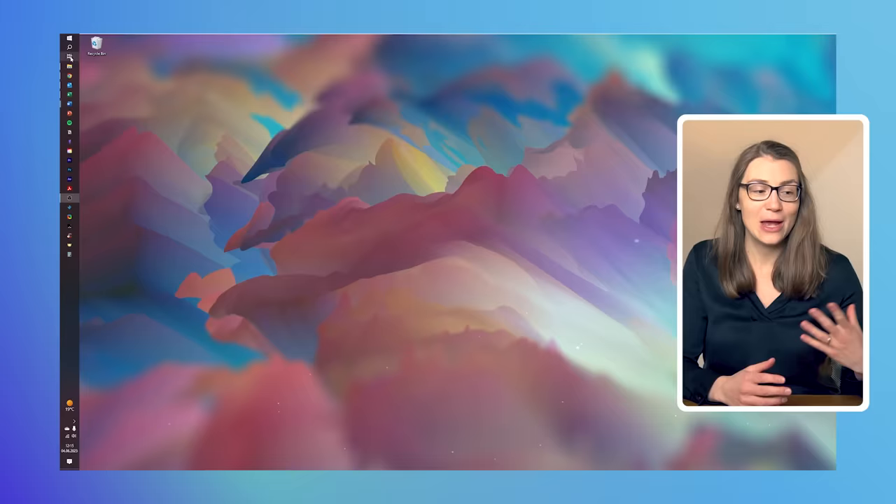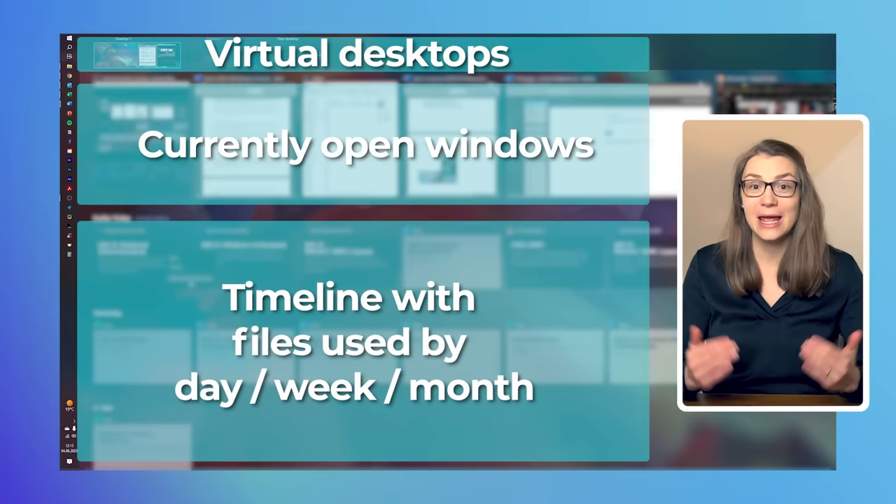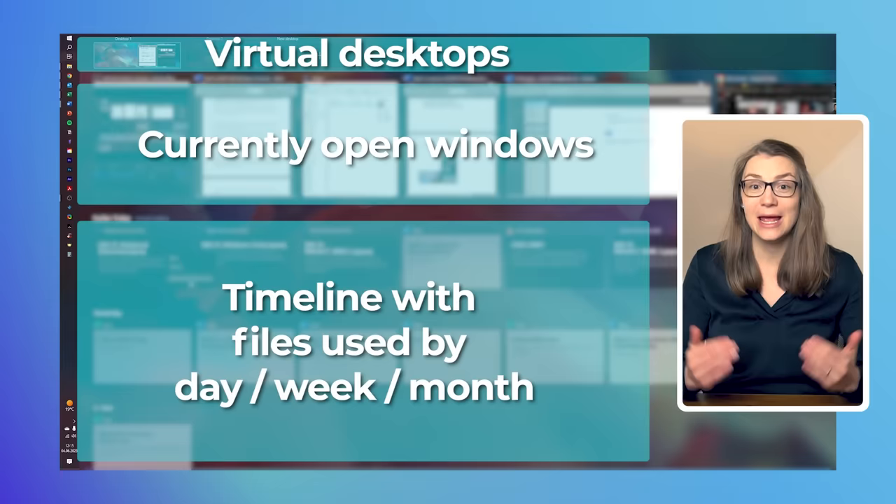Sometimes you might get lost with all the open windows and programs — we all do because there are just so many things and information we want to look up when working on a project. To not get lost and keep an overview of what you're currently working on or used to work on, you can use the shortcut Windows Tab, which opens the Task View. This shows all of your desktops at the very top, underneath your currently open windows, and at the bottom a timeline with documents and programs that you used to have open earlier that day, week, or month.